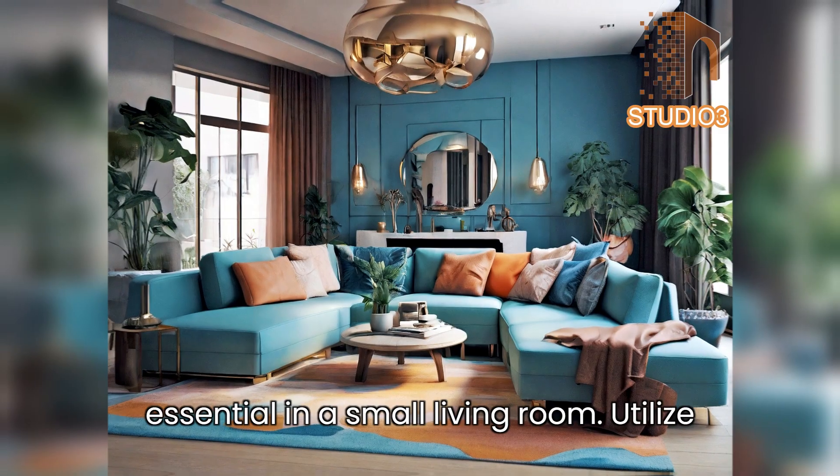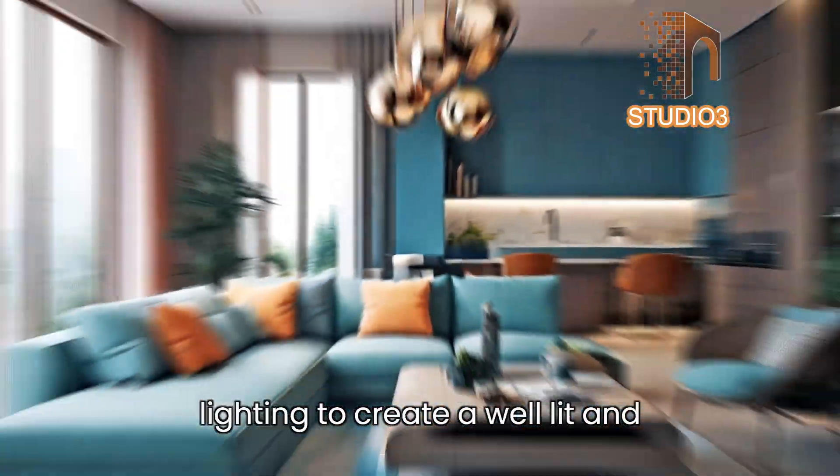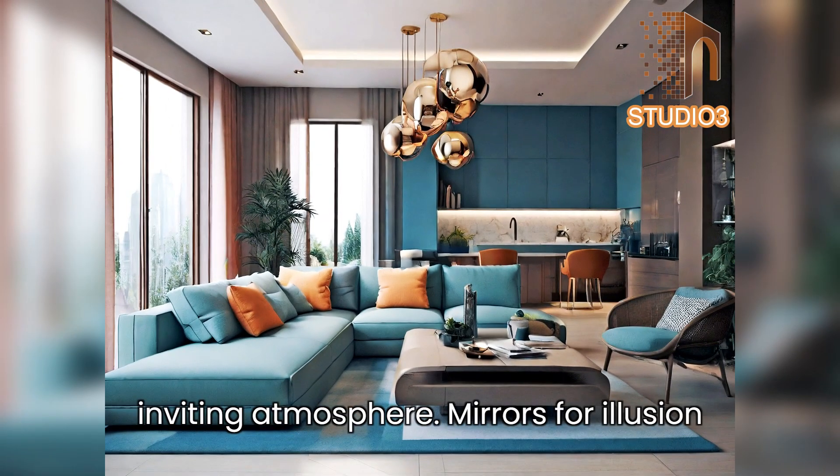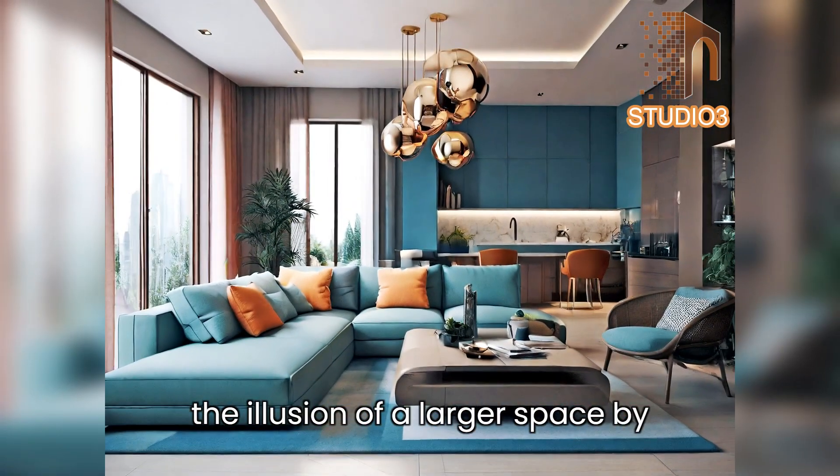Tip 2 — lighting is key: ample lighting is essential in a small living room. Utilize a mix of ambient, task, and accent lighting to create a well-lit and inviting atmosphere.